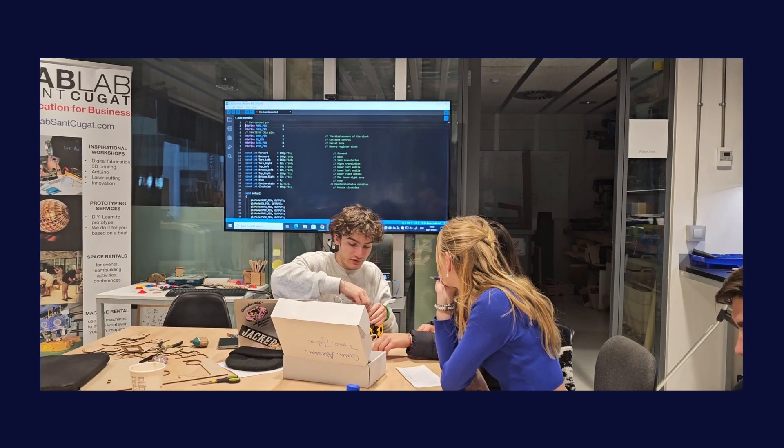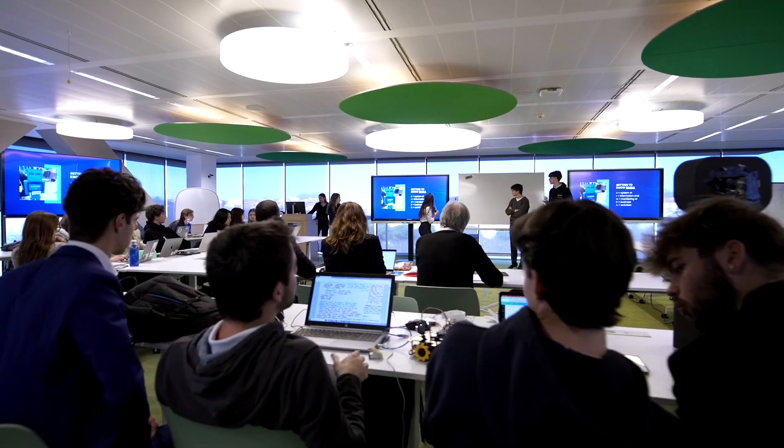The FabLab has been providing the space itself and the tools of the FabLab, all the knowledge of how to use these tools and how these tools can actually transform a great idea into a concrete product.